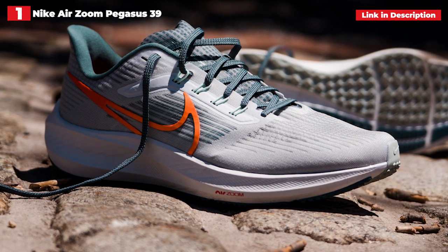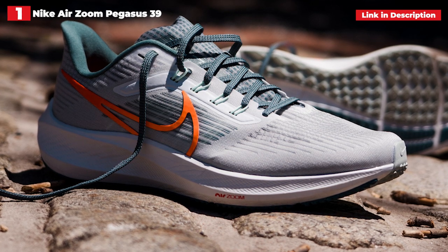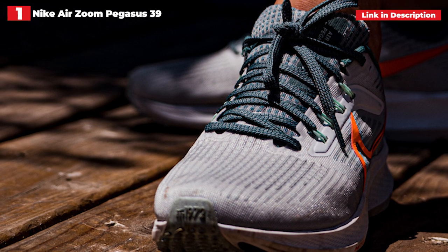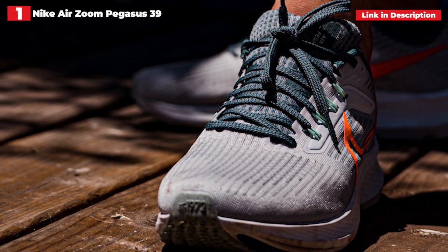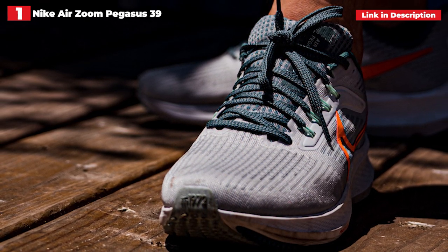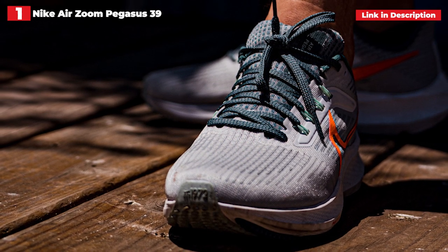It has a substantial amount of React Foam in the midsole for a lightweight, snappy sensation underfoot that isn't excessively bouncy and doesn't leave you feeling unstable when running. The Pegasus is a workhorse that can be worn for a marathon, your first 5K, or pretty much anything in between. To be on its 39th edition, a shoe must be doing something well, and with the Pegasus, you're getting dependability.